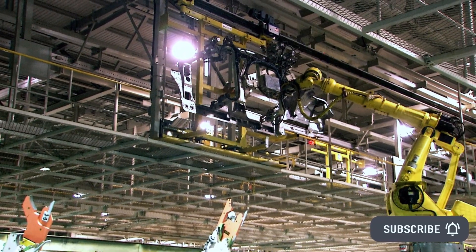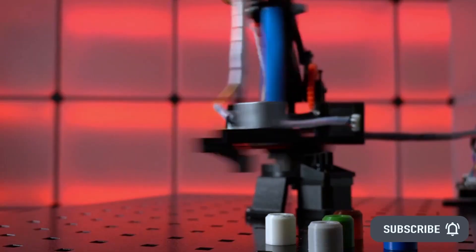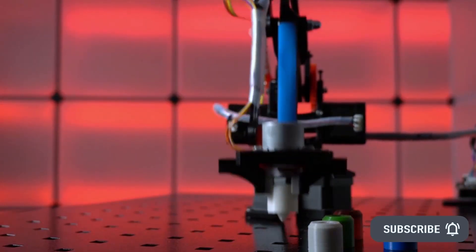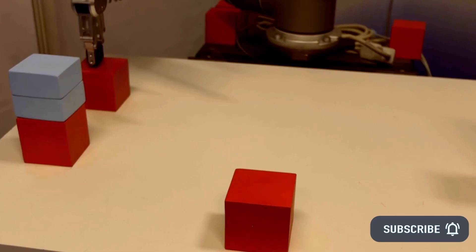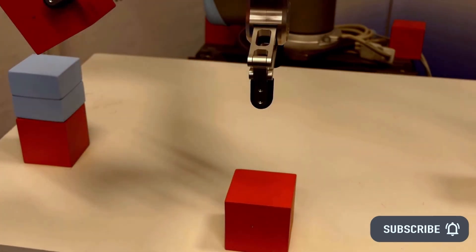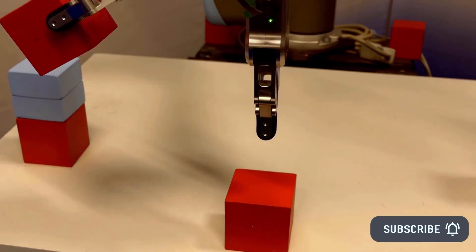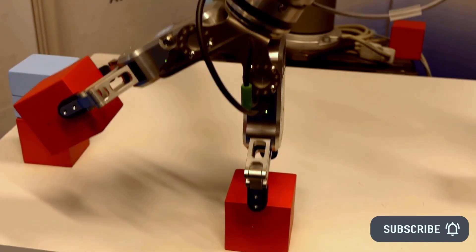Rapid Robotics says the secret is Smart Setup, a revolutionary new capability that enables anyone to move Rapid Machine Operators onto a new job in as little as 60 seconds via built-in computer vision, meaning no programming or robotics expertise required. In addition to easy task switching, Smart Setup puts an end to work stoppages caused by changes or disruptions to the work environment.